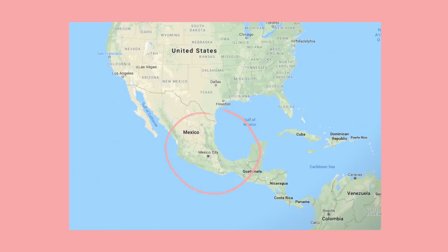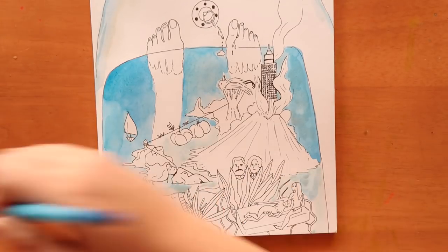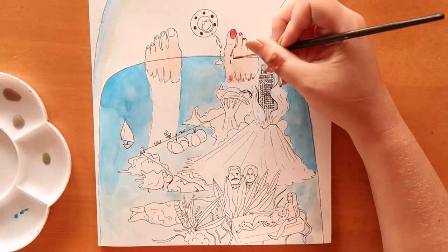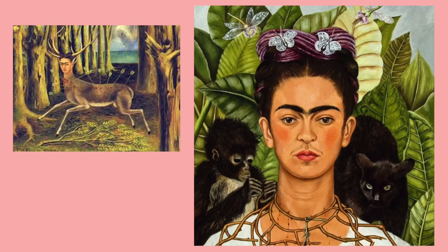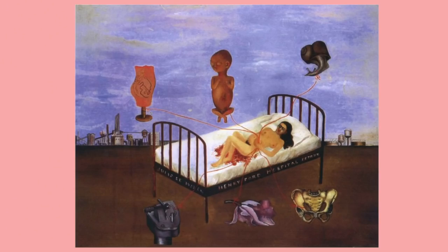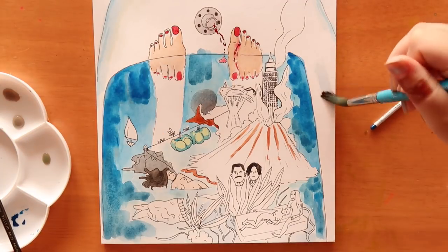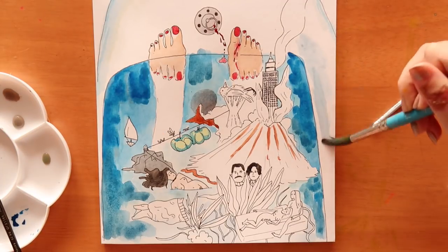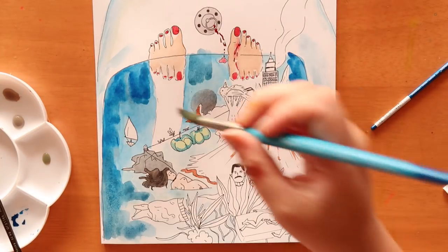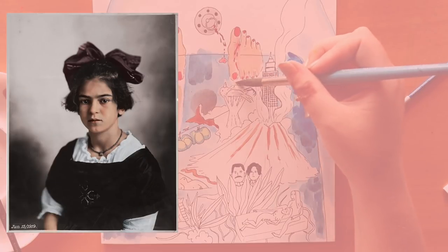Frida Kahlo was an artist born in Mexico City, Mexico in 1907. She was very famous for her work with post-colonialism, gender, class, and race in Mexican society, and studies of identity within her pieces. Each piece she did sends a message with personal meaning behind it. She worked across many styles: surrealism, magical realism, symbolism, naturalism, social realism, and cubism. To discover Frida's artwork is to discover her as a person — she put herself in every single painting, and was known for her self-portraits.